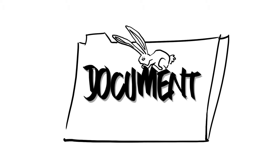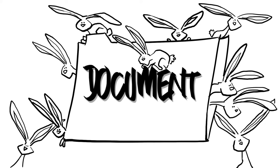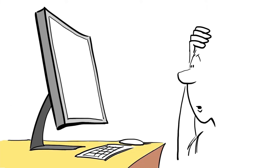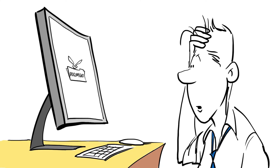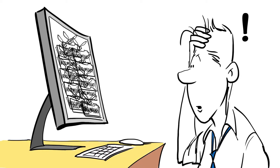Let's face it, documents have a tendency to multiply. You start with the original, and before you know it, you're wading through a sea of similar but different versions. If you struggle finding the right document when you need it, it might be time to consider adding SharePoint to your CRM to keep up with finding, managing, and using the latest versions of your documents.